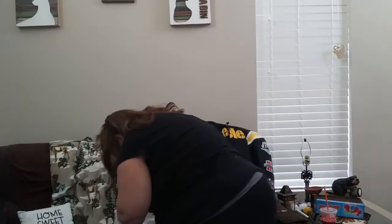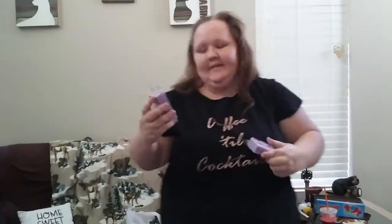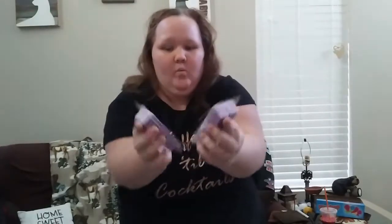My mom loves lilac, and one of the things I'm going to get her this year is a wax melter. I did find these lilac wax melts, so that is going to be one of her gifts from us slash Santa. They're going to be wrapped and connected to that.